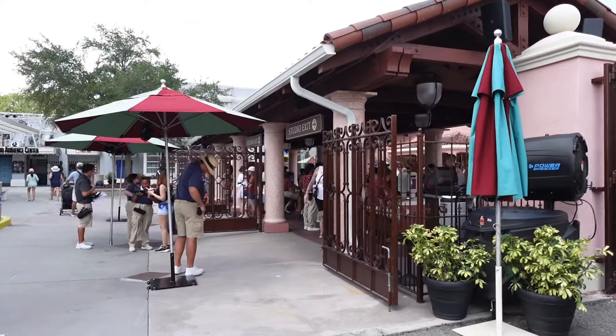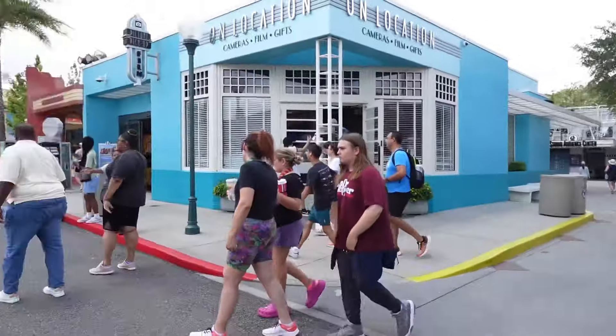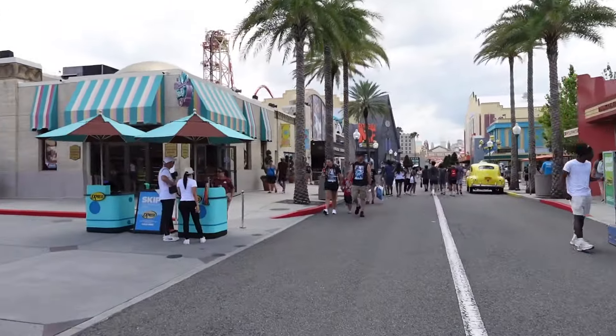We do have photo validation here at the entrance. It's pretty fast. Now coming inside the park, continuing on in.